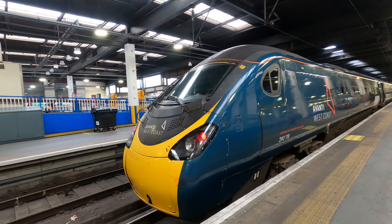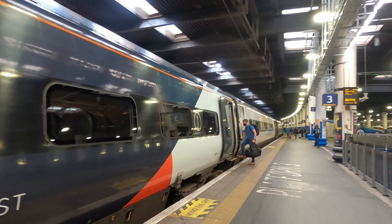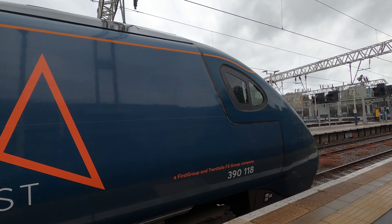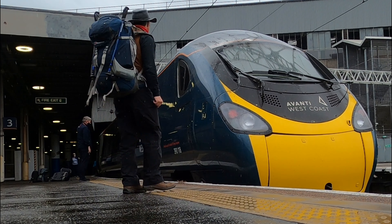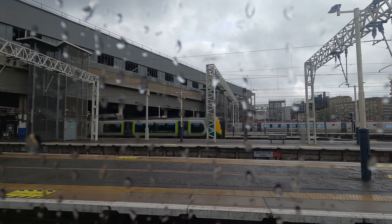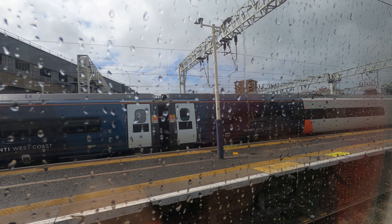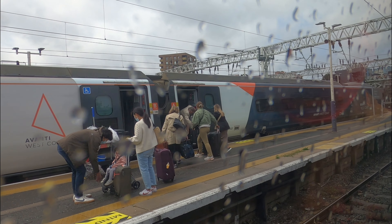The service which takes us up the west coast of Britain is a 390 stock train comprising 11 carriages. These units were introduced by Virgin Trains from around 2001. They're Pendolino trains — they tilt a little as they go around the curves, very useful to keep the passengers comfortable on the winding sections of the line further north. I used to like the Virgin Train livery but since Avanti took over in late 2019 their new liveries look great too. The loco unit at the front of our journey north is 390118.